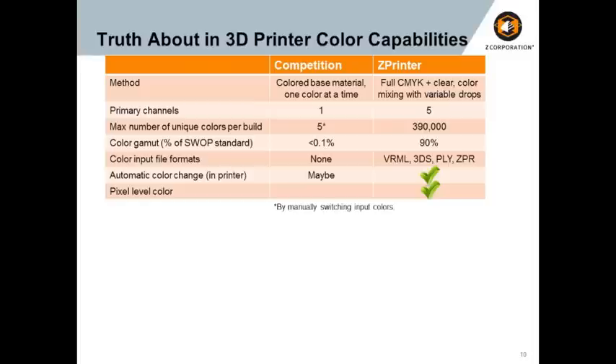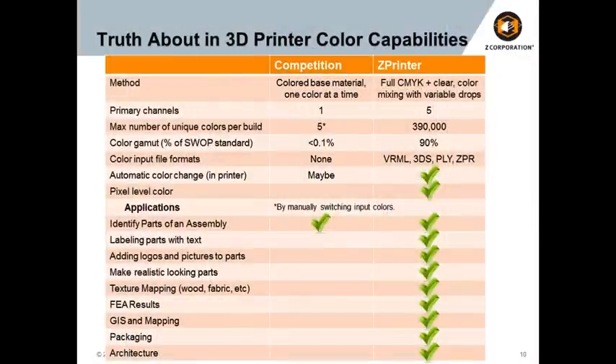Those other systems can print around 5, 6, or 7 unique colors based on their input material type. We address 390,000 unique colors — that's 90% of the color gamut — basically any color you can think of in our system. The other important part is doing this at the pixel level, not at the shell level or entire part level. Being able to specify color individually at the pixel level enables a number of applications. While all color systems can effectively identify different pieces of an assembly, our full color capability enables many other applications, ultimately driving to real-life representations of design.